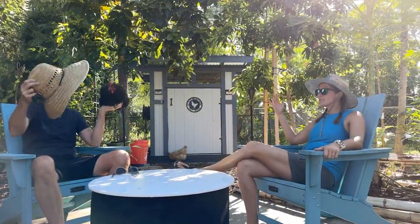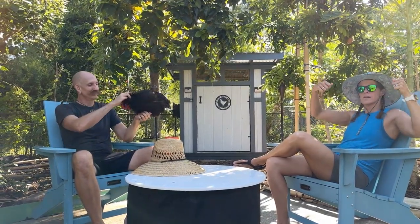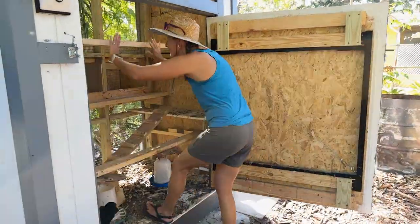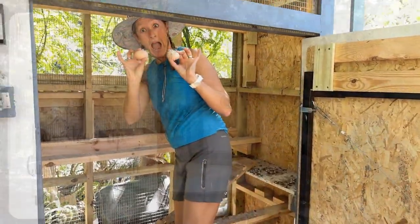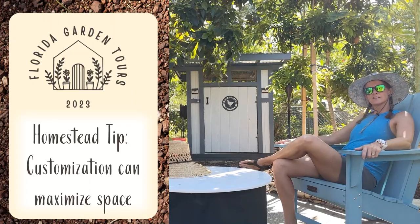They just built their new coop, which is fit for their nine girls. One cool feature: instead of the nesting boxes on the back requiring you to go around and lift up, they made a very large front door so you enter the front to get the eggs. There's also a perch right in front that lifts out of the way for easy egg harvesting, then goes back down so all nine girls can rest on it at night.